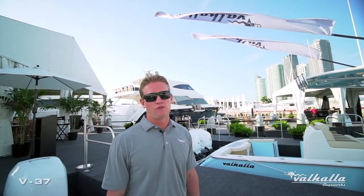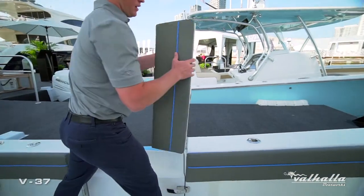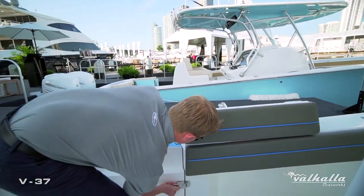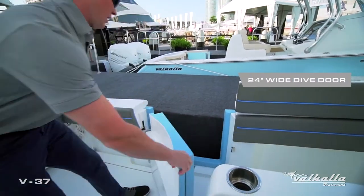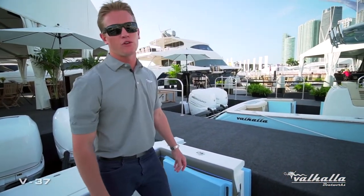One standard feature on all V-Series boats is a port side dive door. We have a lift gate here as well as a door that swings a complete 180 degrees for ideal boarding.